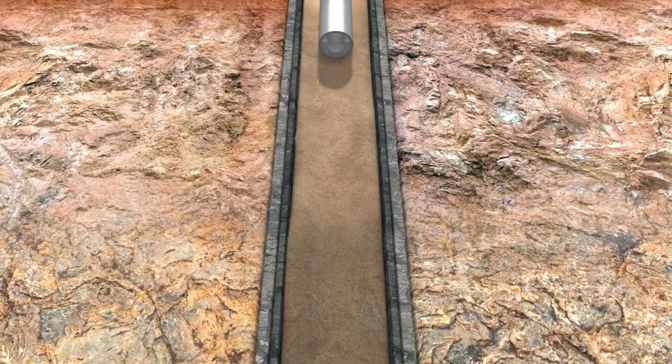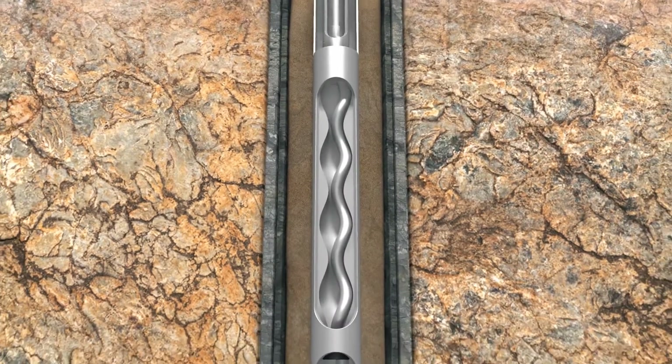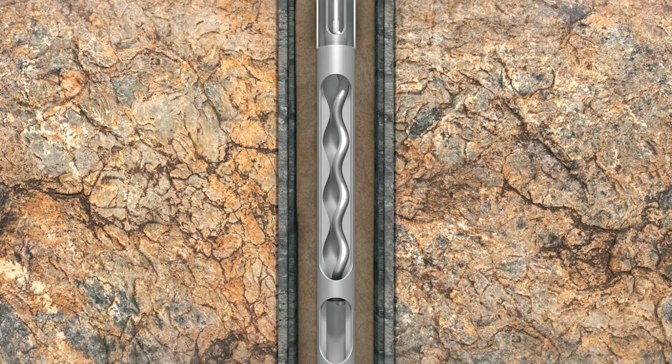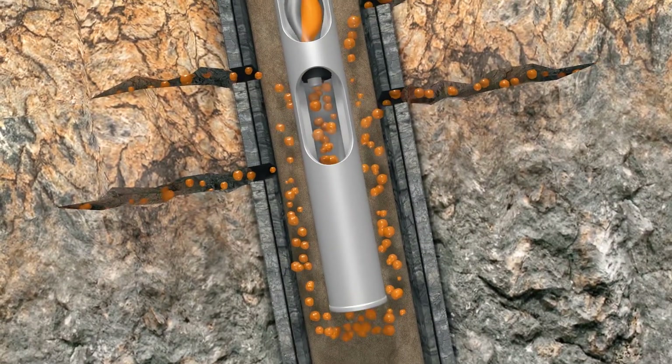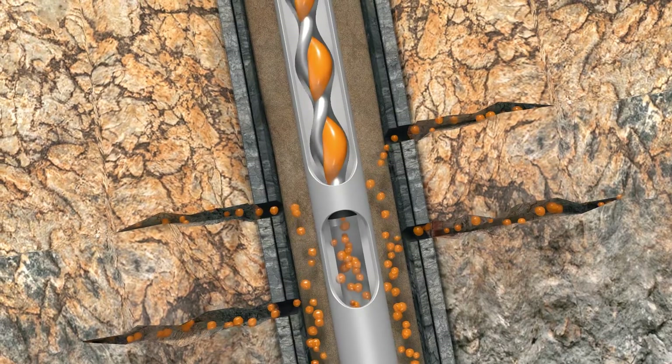Progressive cavity pumps are a good choice in wells with high percentages of solids like sand or coal fines. These progressive cavity pumps manage and transport solids very well and are often used in unconsolidated pay zones, including heavy oil and coal seam gas.